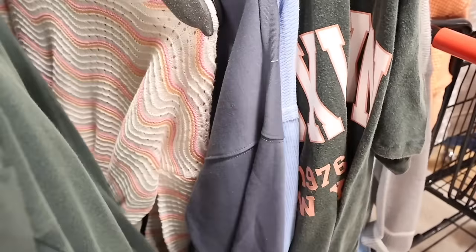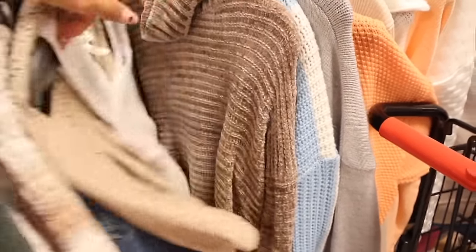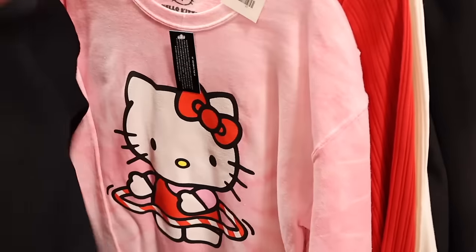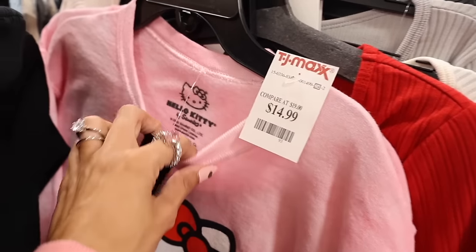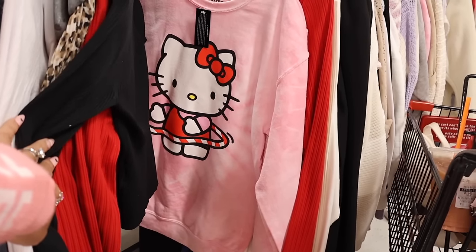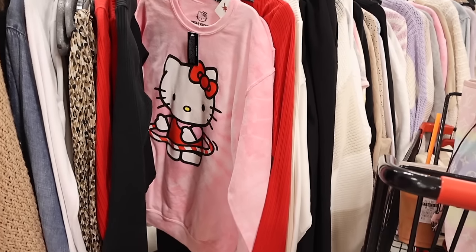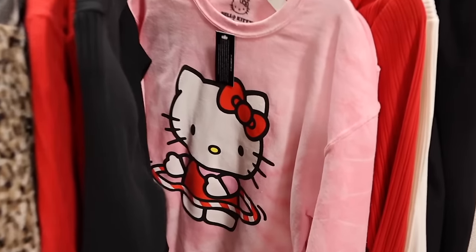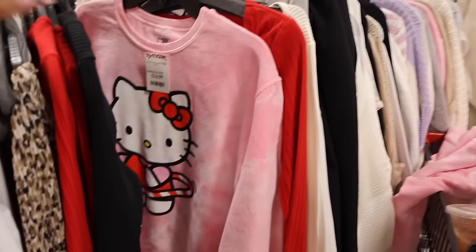I found a Brooklyn shirt priced at $10. On the other side they have more sweaters. Look at this Hello Kitty tie-dye sweater for only $15 — size small so it will fit me! Hello Kitty is hula-hooping on it — so cute with tennis skirts, bike shorts, or leggings. They have two of them here. How can I say no for only $15? Same price as going to Ross, which is really cool.